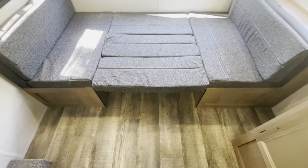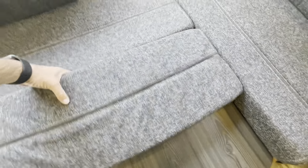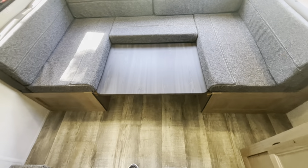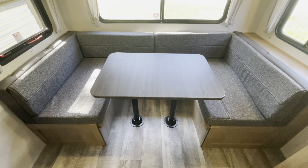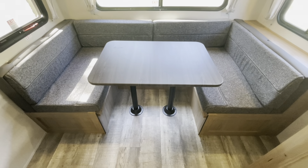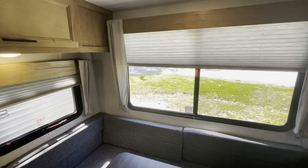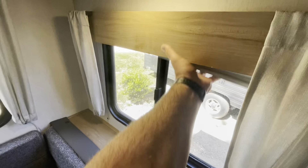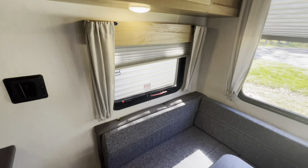There's the dinette in the down position. You just take the cushions from the back here — it's a great way for it to travel in the down position. You have the velcro; there's no place for it to bounce out, it stays in one position. Then you got it set back up ready to eat. Lights throughout, all your windows open so you get good cross ventilation.